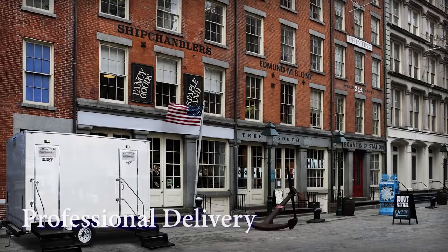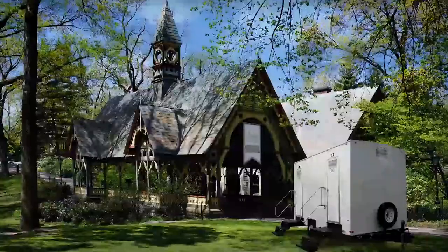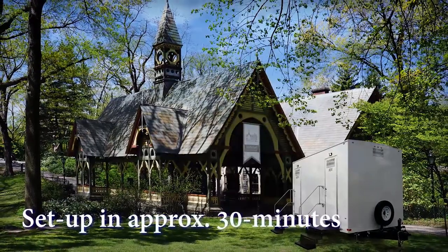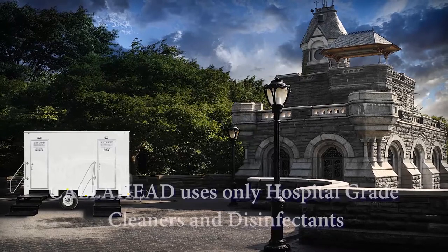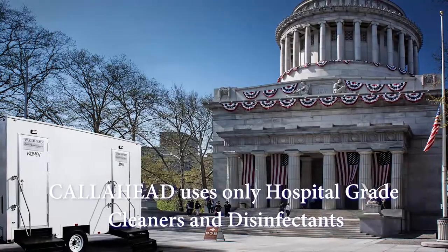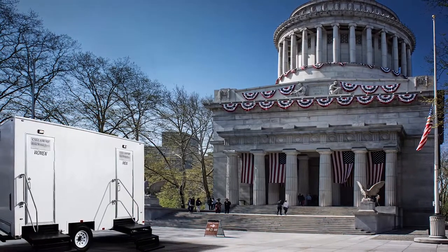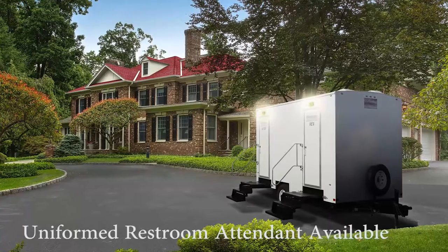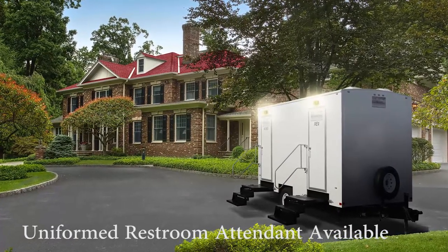A Call Ahead professional uniform delivery specialist will arrive to set up the Mount Vernon at your location. Set up of the restroom trailer will take approximately 30 minutes before it is fully operational. Since Call Ahead uses only hospital grade cleaners and disinfectants, you know you are providing the utmost sanitary restroom trailers available anywhere. Call Ahead also offers the option of a fully uniformed restroom attendant to keep your restroom in perfect condition throughout your entire event.